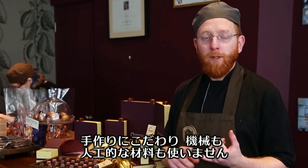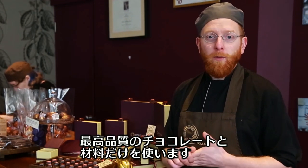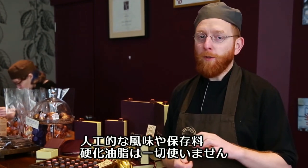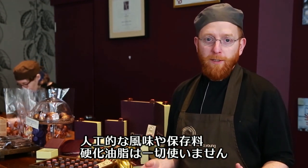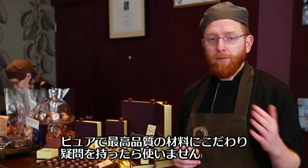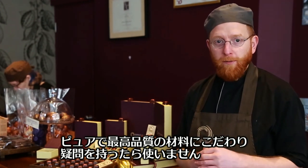We make everything by hand — no artificial ingredients, no machinery — only using the highest quality chocolate and highest quality ingredients. So no flavorings, no preservatives, no hydrogenated fats, just pure ingredients and the pursuit to find the finest ingredients at every level. If something isn't right, I stop using it and search for the best every single time.